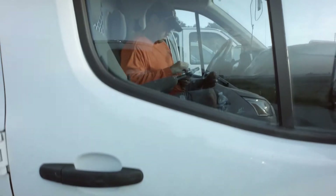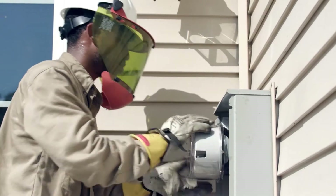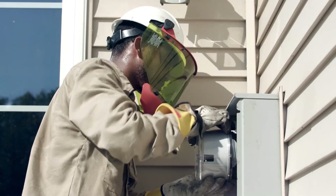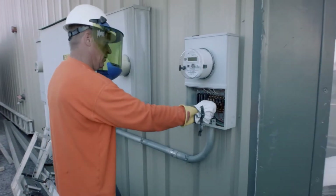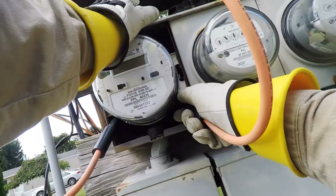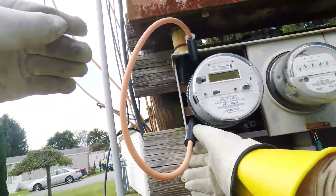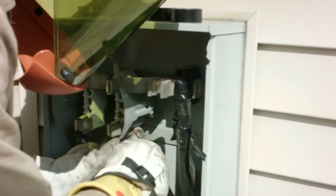Riggs-Dissler's role in the AMI meter project has three components. The first is residential meter replacements, which occur at ordinary homes. The second is high-end replacement, which occur at businesses that use large amounts of electricity. The third is meter repair, which is follow-up work done at either residential or high-end locations when there are problems with the electrical equipment.